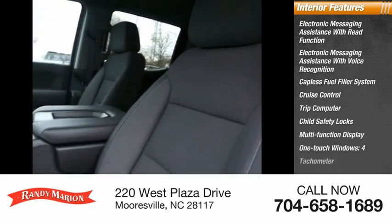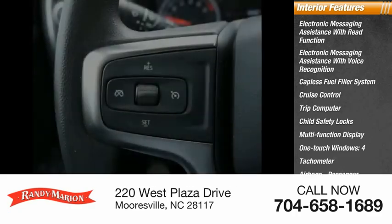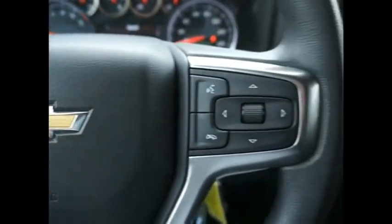One-touch windows — four — tachometer, airbags, passenger occupant sensing deactivation. If you like it online, you'll love it in your driveway. Take it for a spin today.